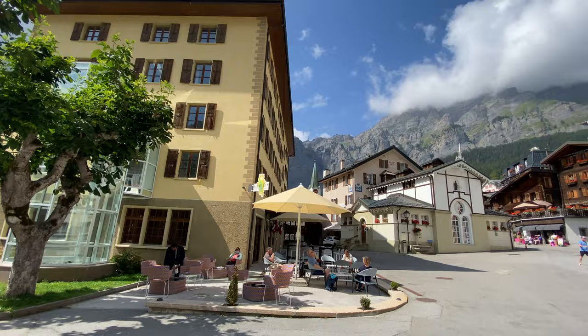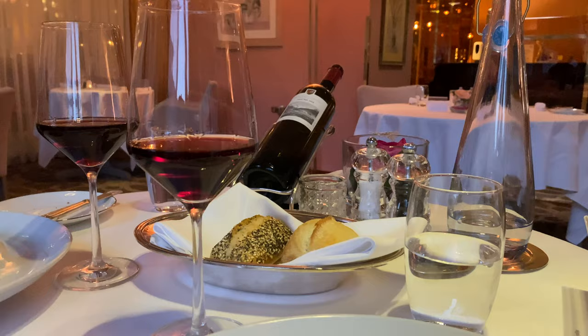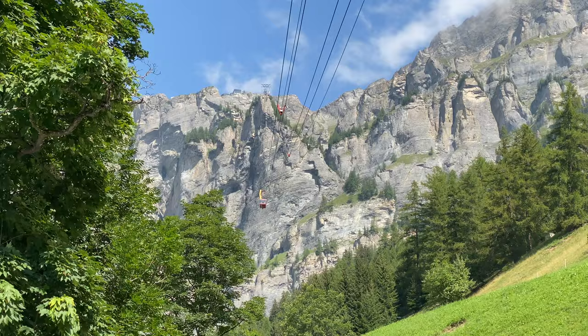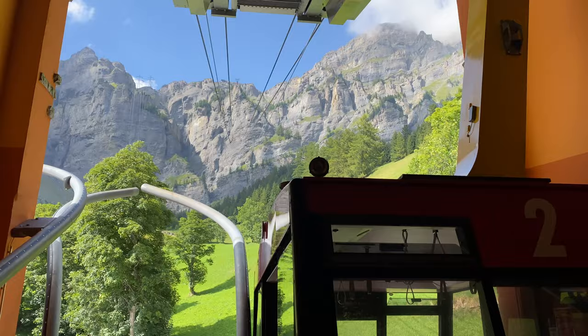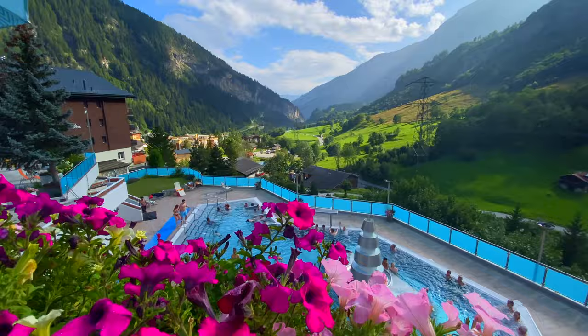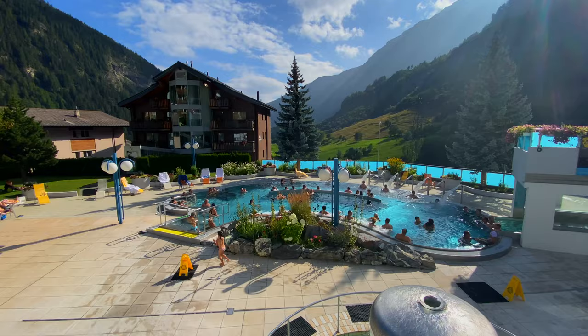We stayed at the luxurious Hotel Les Sources des Alpes and enjoyed its fine dining. Plus we had our very own spa and swimming pool on site. If you want to do some hiking, there's access to the Gemmi and Torrent Railways to go up for views of the mighty Swiss peaks. There are several spas in Lukerbad, but this is the largest and the most popular. There are no photos and videos inside, of course, because it is a Swiss spa. So we're just going to go in and enjoy the afternoon.